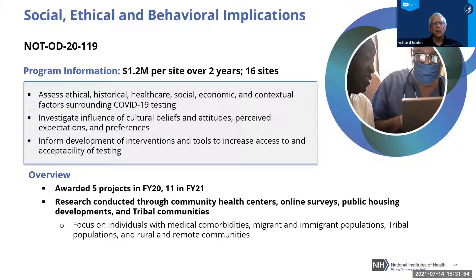The Social, Ethical, and Behavioral Implications studies were not designed to directly perform outreach and testing, but to analyze the historical, healthcare, social, and economic implications around testing and the cultural beliefs and impacts that inform the whole initiative. Five projects were funded in FY2021 through this effort.